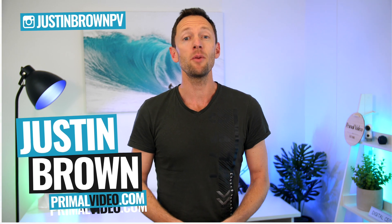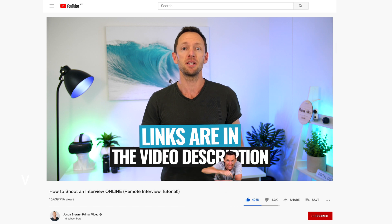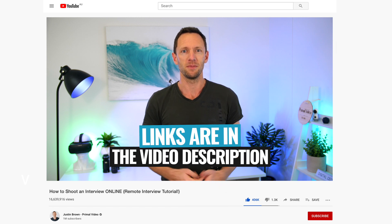It's Justin Brown here from Primal Video, where we help you grow an audience and scale your revenue with online video. If you're seeing value in this video, make sure you're giving it a thumbs up — it makes a huge difference. All the links to everything I mentioned are in the description box below. Let's jump into it.